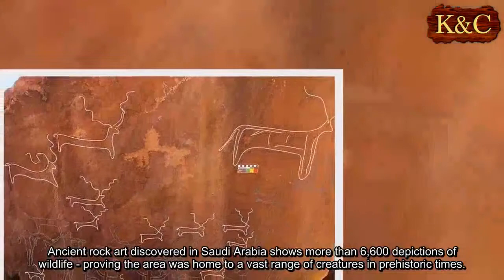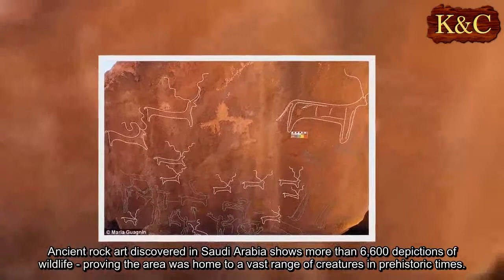Ancient rock art discovered in Saudi Arabia shows more than 6,600 depictions of wildlife, proving the area was home to a vast range of creatures in prehistoric times.